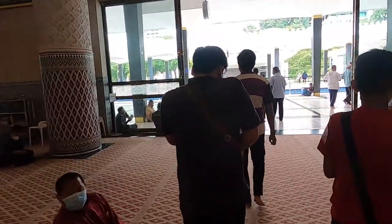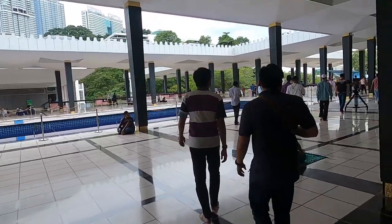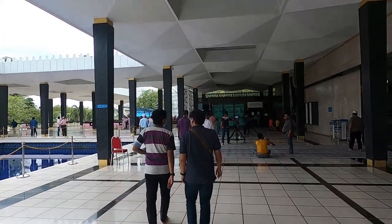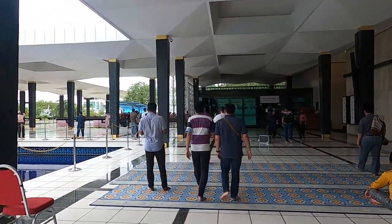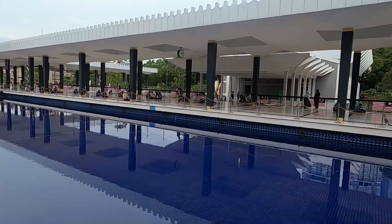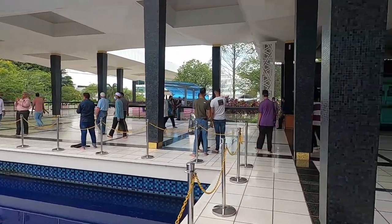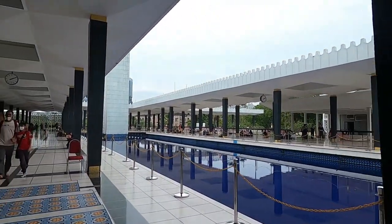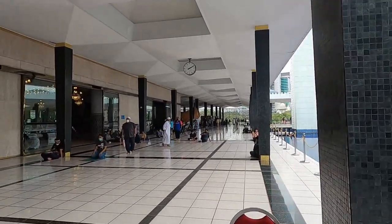Now time to go downstairs. They nationally broadcast the Friday prayer from this masjid — you can see the two cameras over there. Here's a beautiful water fountain area, though the water isn't shooting out right now. Let's head back to where I left my shoes.